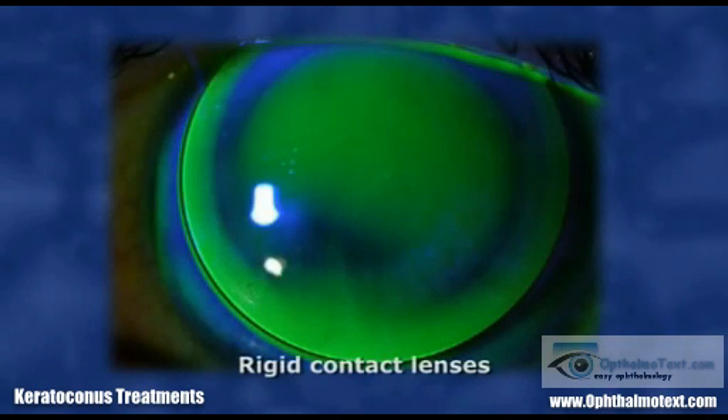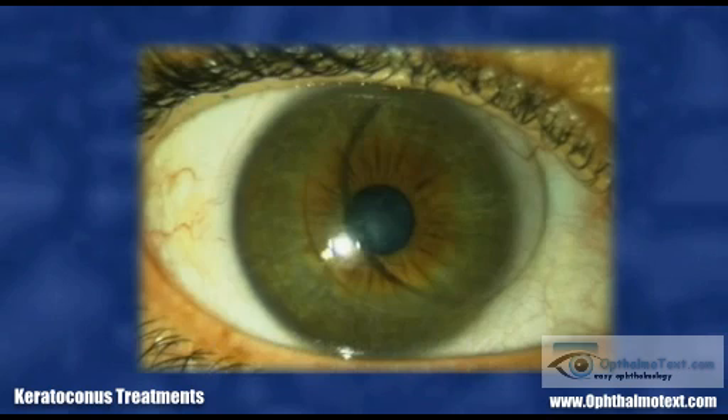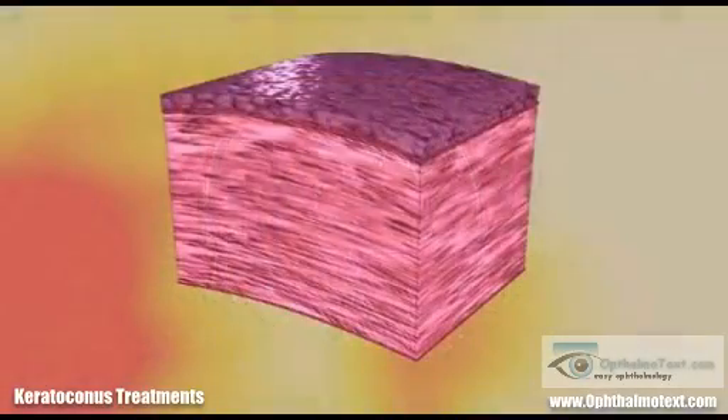Treatment currently involves adaptation of rigid contact lenses. However, it must be kept in mind that poor adaptation can prematurely increase the severity of keratoconus. If the patient becomes intolerant to the contact lenses, intracorneal rings may be proposed. However, in about 10 to 20% of patients, the corneal graft constitutes the only solution.